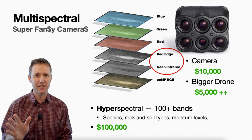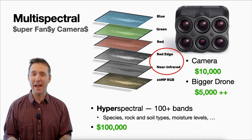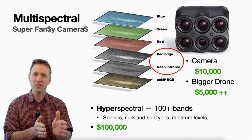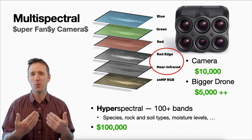The next step up is hyperspectral — we're talking about 100 bands or more; one camera photographs 450 different bands, not just in the visible but outside the visual range. You can use these spectra to identify species, rock types, soil types, and moisture levels. But it's still in the research and development stage and really beyond what would be useful to a farm at the moment, and outside most people's budgets — one drone with that camera cost half a million dollars.